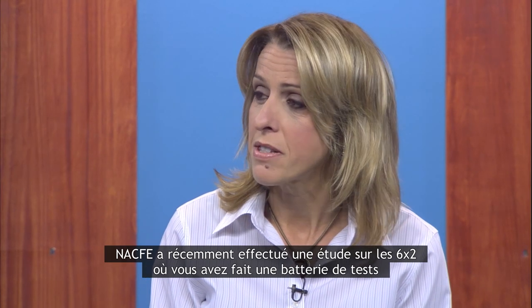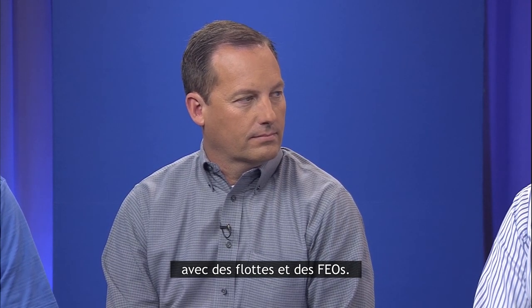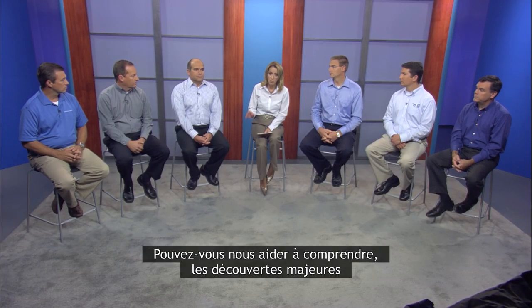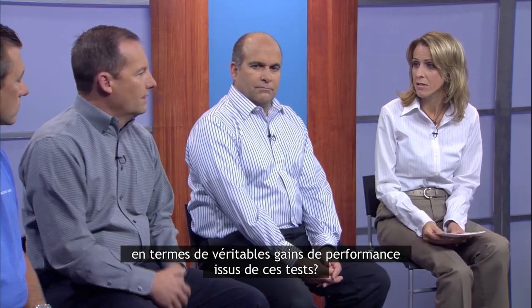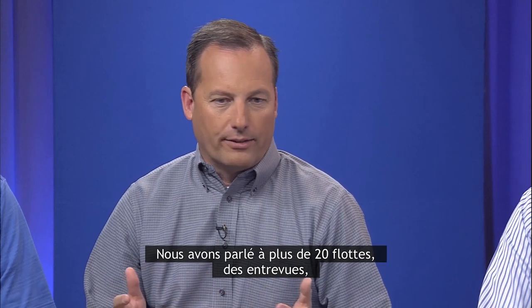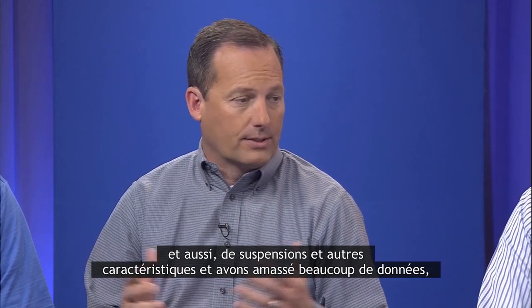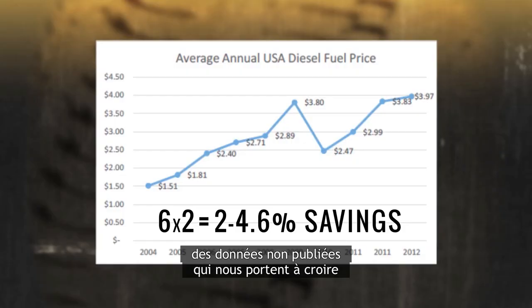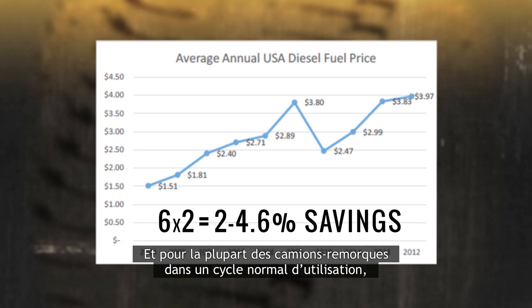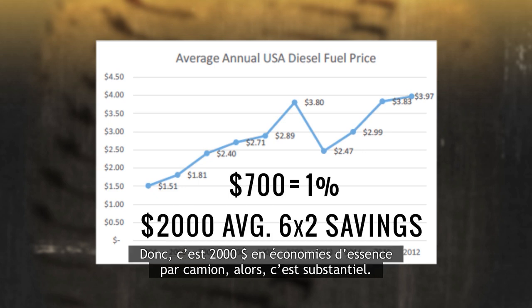NACFI recently did a study about 6x2s, conducting various tests with fleets and OEMs. We did a pretty extensive report, talked with over 20 fleets, did some interviews, met with all the truck builders, axle builders, suspensions, and others, and collected a lot of data — unpublished sets of data — that lead us to believe that the fuel savings are about 2.5%. For most tractor-trailers in a normal duty cycle, that's about $700 per percent, so that's like $2,000 in fuel savings for every truck — substantial.